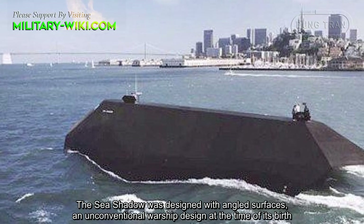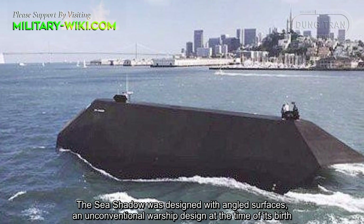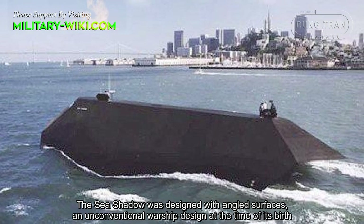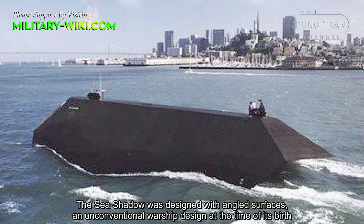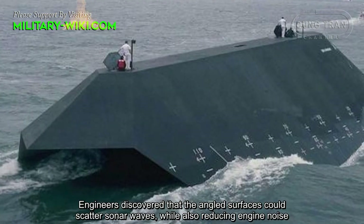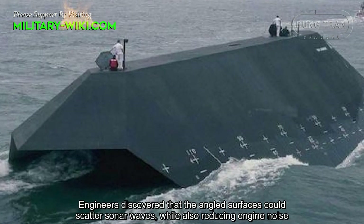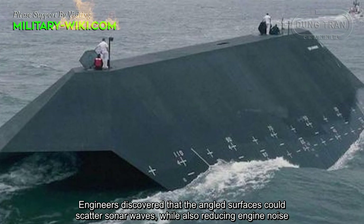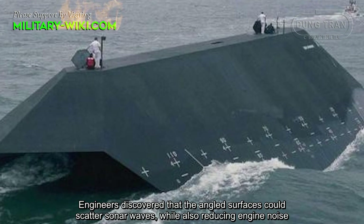The Sea Shadow was designed with angled surfaces, an unconventional warship design at the time of its creation. Engineers discovered that the angled surfaces could scatter radar waves, while also reducing engine noise.